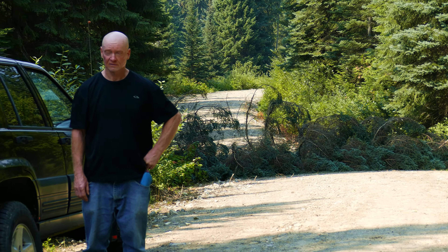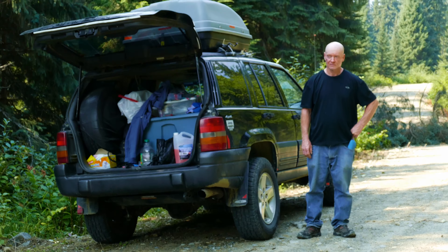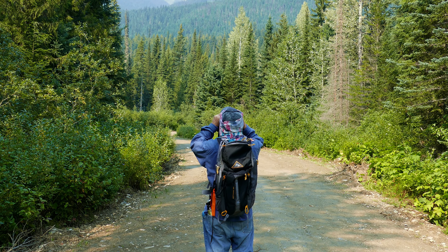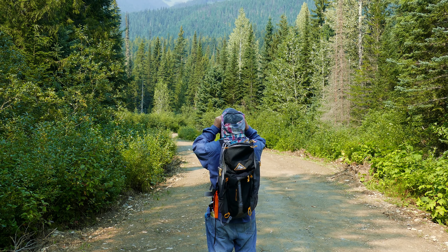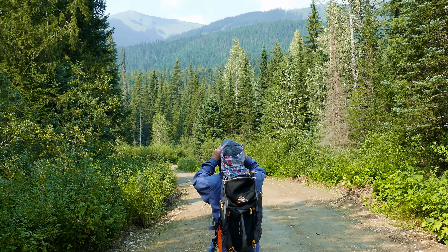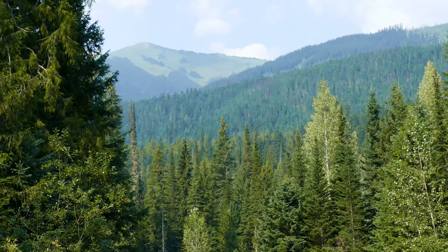As you can see right there, there's a tree. There's John and our Jeep. John is scoping out the area as we're walking down the North Thompson Forestry Road. John has his binoculars out, looking at that up there.